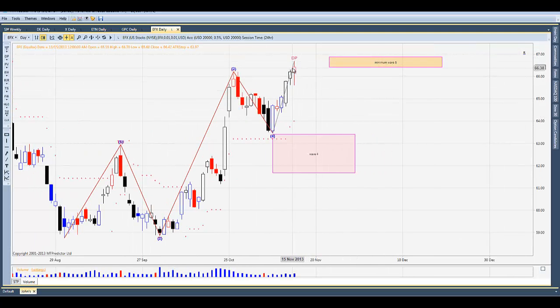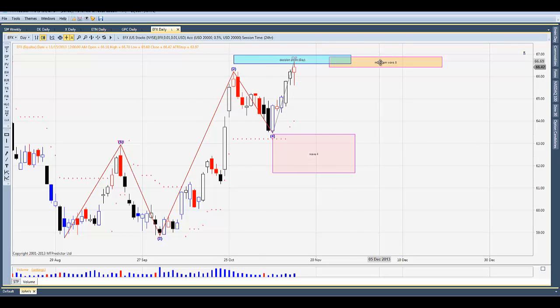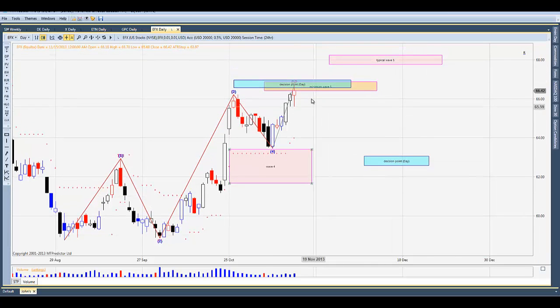And finally, Equifax. This one came into decision point resistance from the last wave three swing high, and we're also in the minimum wave 5 target. We did close Friday with a red seller's candle, telling us that sellers were overcoming buyers. This one could correct from here back to the wave four DP level on the daily chart. But ideally we'd like to see a shallow correction and then retest this level, maybe running for the typical wave 5 target. Equifax is now up about a little better than 7%.